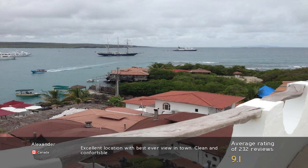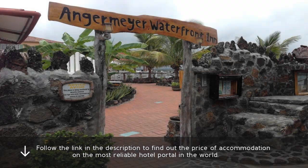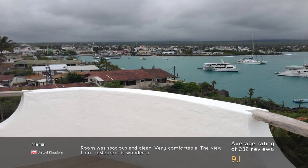Excellent location with best ever view in town. Clean and comfortable. Room was spacious and clean. Very comfortable. The view from the restaurant is wonderful.